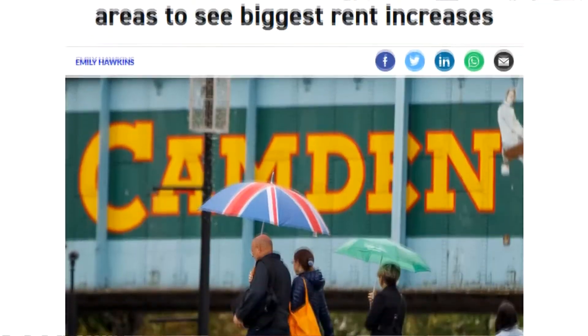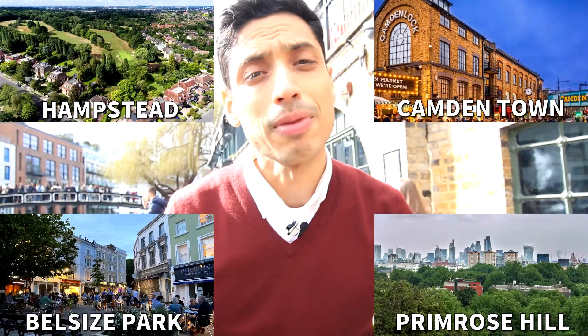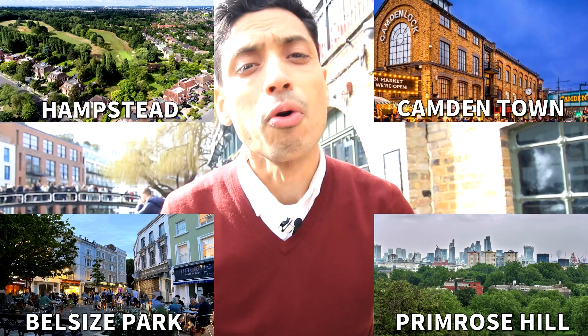The London Borough of Camden has been experiencing some crazy demand when it comes to property, and it can be quite confusing to understand such a big borough. So in this video, I'm going to be sharing the top neighbourhoods it has to offer, but also stay to the end because I'm going to share exactly what you could get for your money if you're a buyer or a tenant.